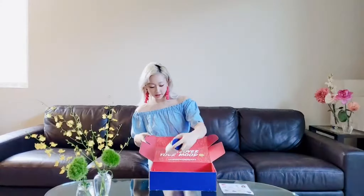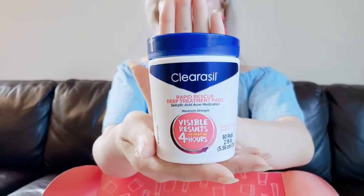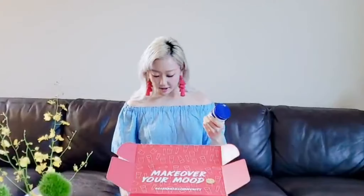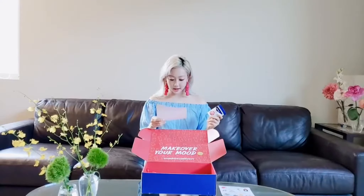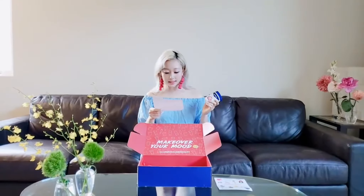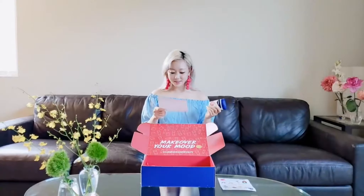I'm going to start with the Clearasil Rapid Rescue Deep Treatment Pads. It has salicylic acid, which is great for fighting acne. It's a bit strong, so it's important to use salicylic acid in moderation. The info card says: Clearasil pads and wash help keep your skin clear and feeling good — perfect for daily use. I've actually never used pads before, so I'm excited to try these out and see what they do for my skin. I do have acne and I try to really maintain it.